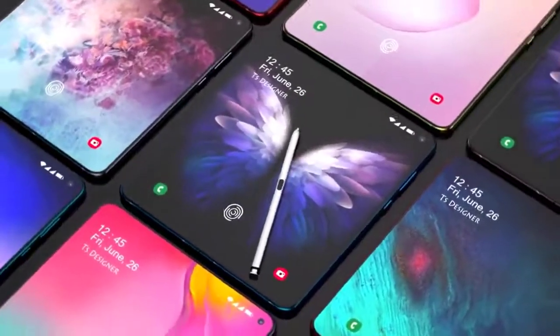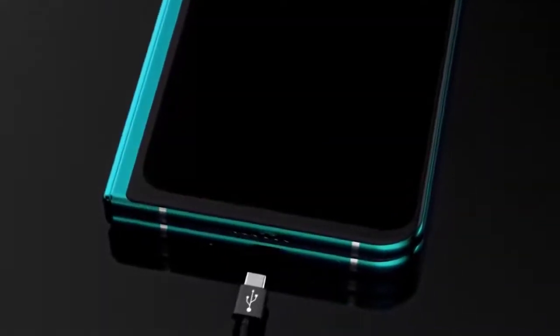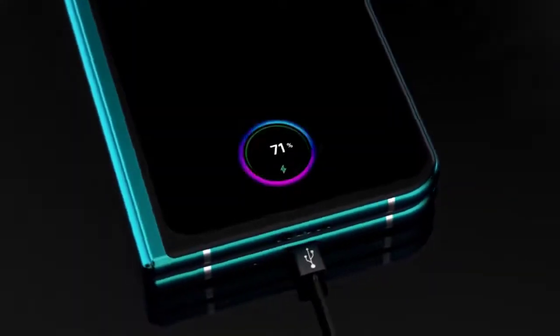Let's start with the Samsung Galaxy Fold 2 leaks. Before jumping into specs, let's cover the Galaxy Fold 2 launch details, including the Galaxy Fold 2 price.